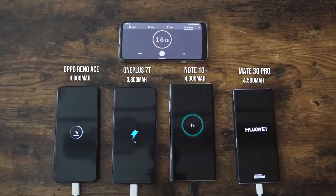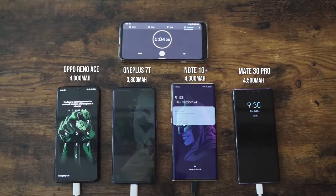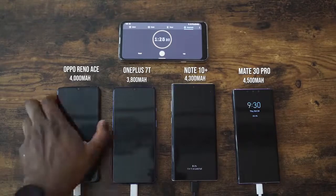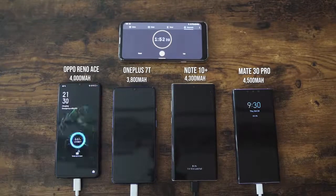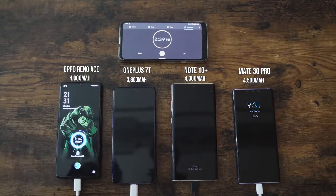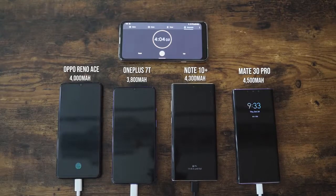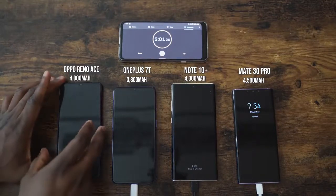Without wasting any more time, let's start charging. Our devices in terms of battery sizes: Oppo has 4,000, OnePlus 3,800, Galaxy 4,300, Mate 30 Pro is at 4,500. I've turned all the devices on so they can be at the same rate, and Oppo is moving really fast right now. We're going to check in at the five-minute mark to quickly see where it is.